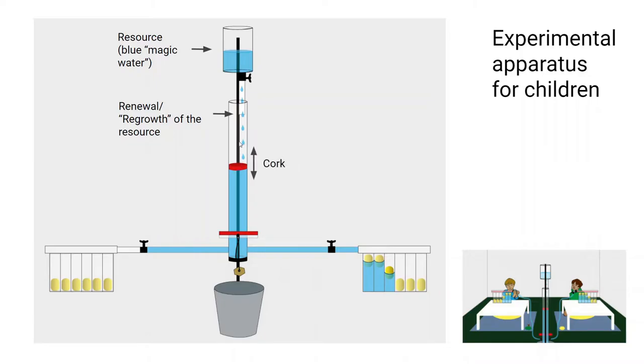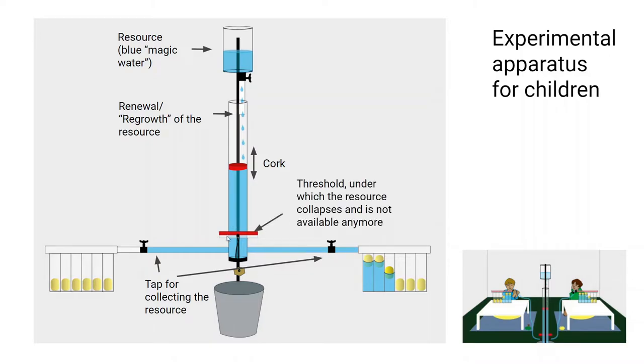The rising water level in the cylinder was shown by a red cork. On each side, each child had a tab they could open to collect some of the resource into their individual tubes, and they could float up yellow eggs. The more yellow eggs they collected, the more candy they could exchange them for at the end. So the children were motivated to collect individually as much water as possible into their own tubes.